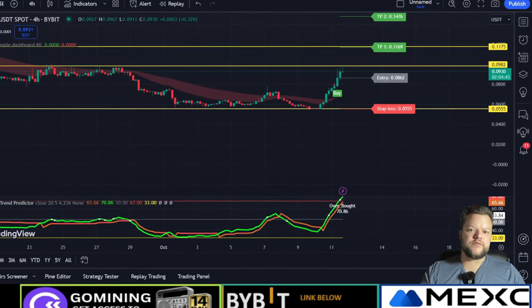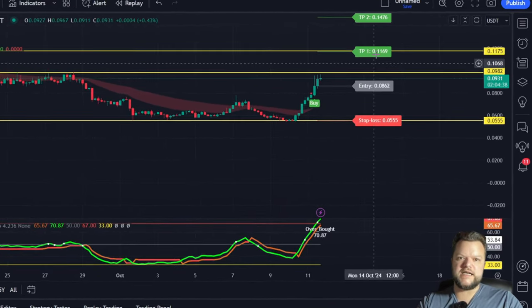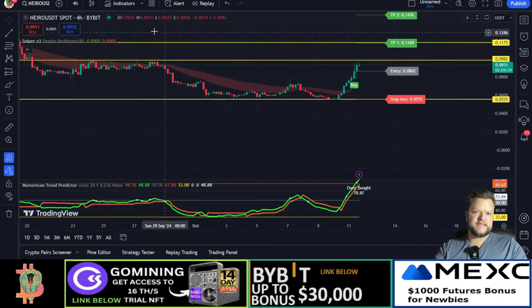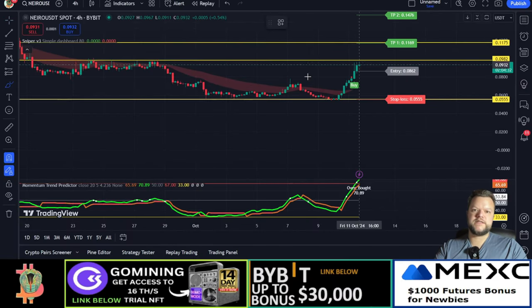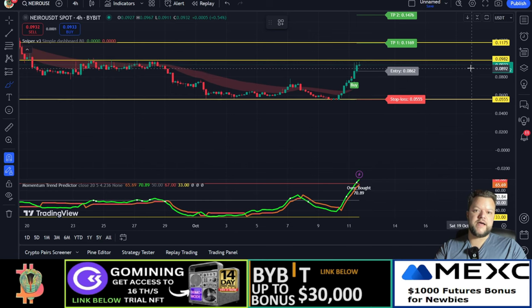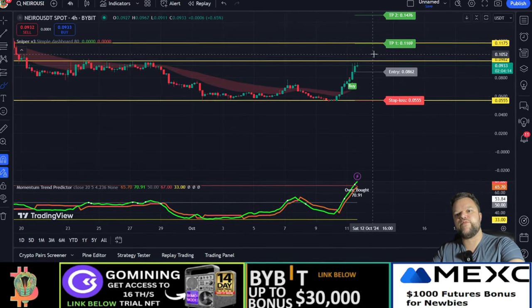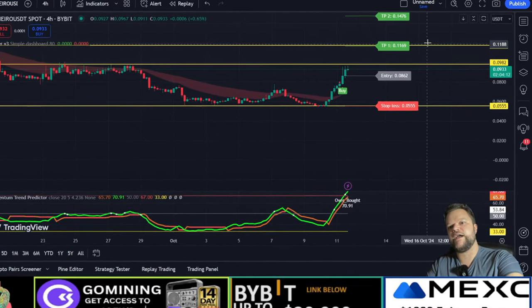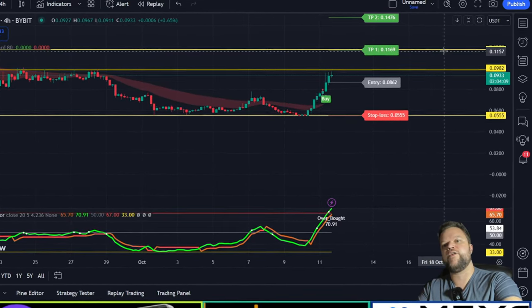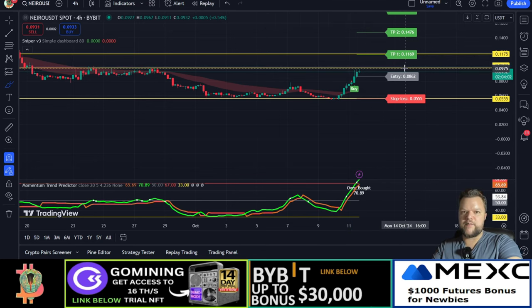As you see in front of me here, we have the actual Nero chart. I think we will actually soon probably hit 11 cents. The resistance I put at 0.0555 and the resistance I have put at 0.0982 — we are soon going to hit that critical level. If we decide to go above this level, I think 11 cents will be reached in the next few days. We are just about to get above there.